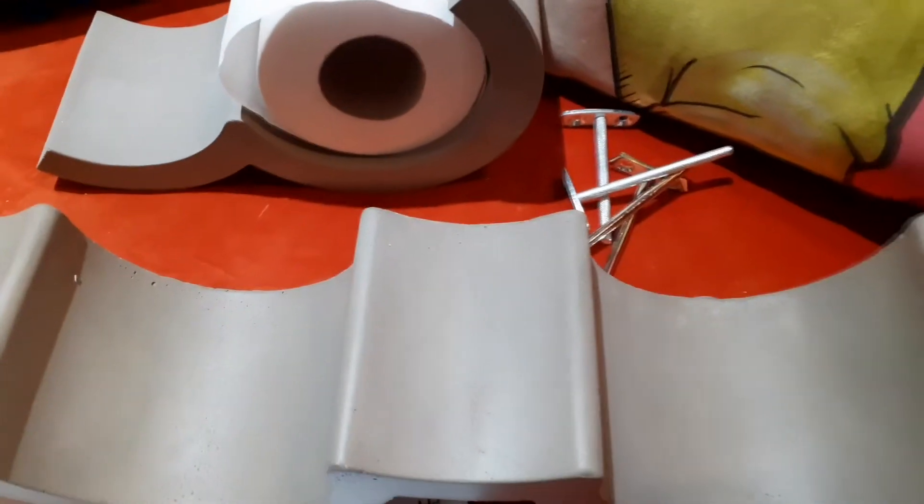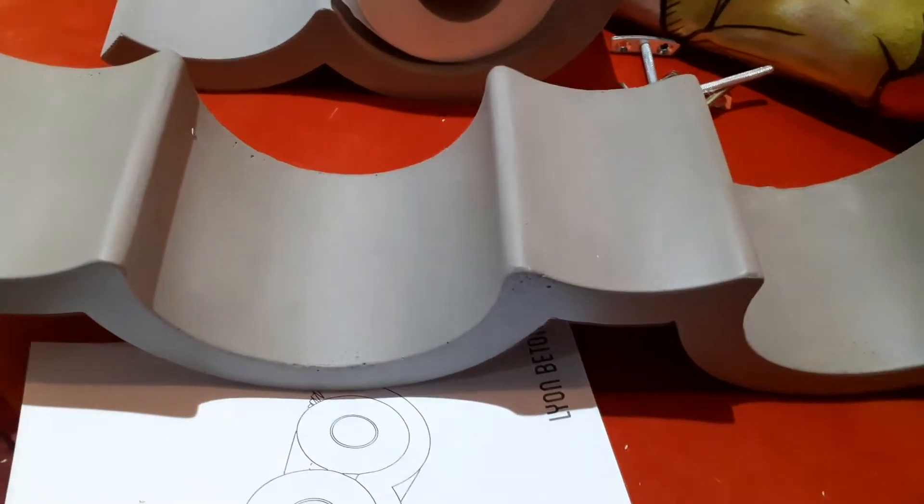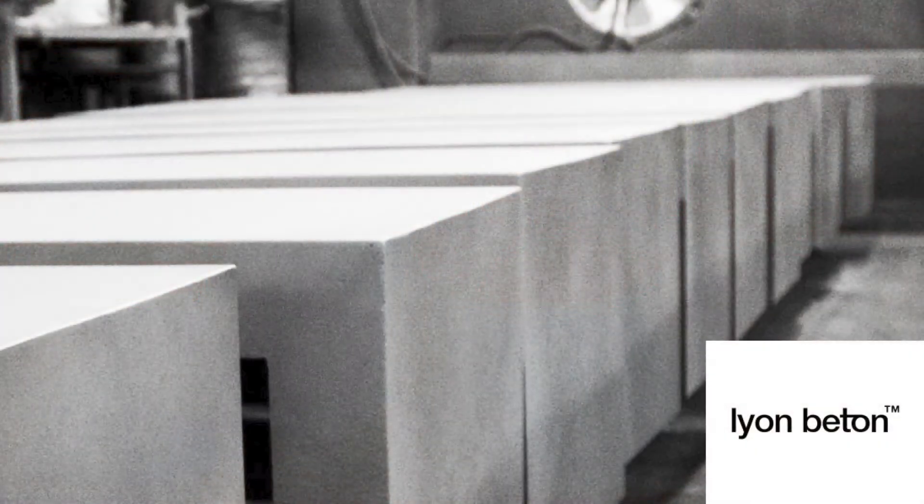Sorry to tell you that the toilet paper isn't included. So these products are made from concrete with fiberglass to reinforce it, and they're from the French company Leon Beton, who are experts in concrete.